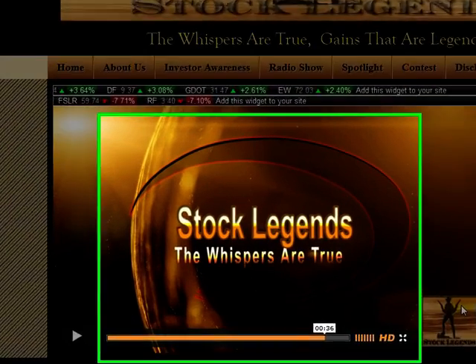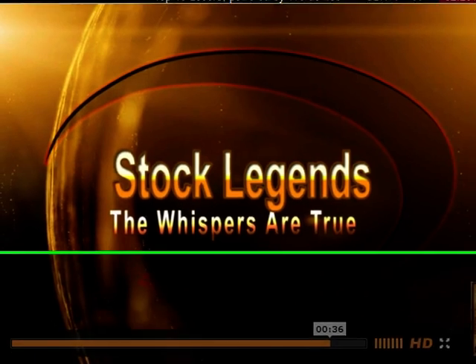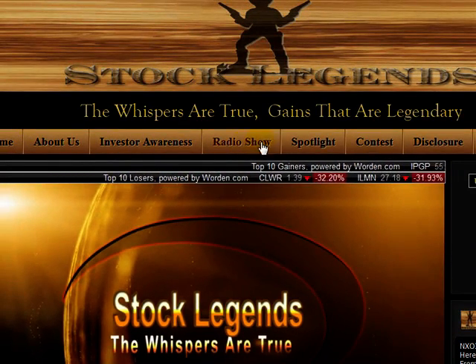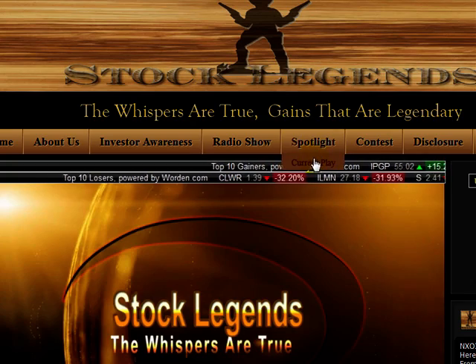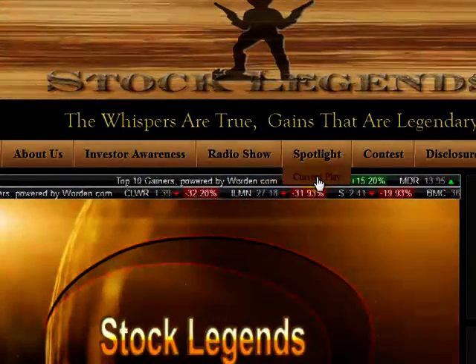Hello traders, StockLegends.com here. Today we're going to take a look at APII. We've got an excellent technical analysis set up for you, and also want to mention that we are featuring APII. We've done an investment report. If you go to StockLegends.com and go to Spotlight under Current Play, you'll be able to find a very informative investment research report.